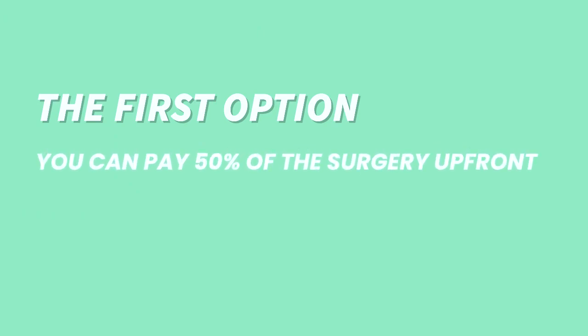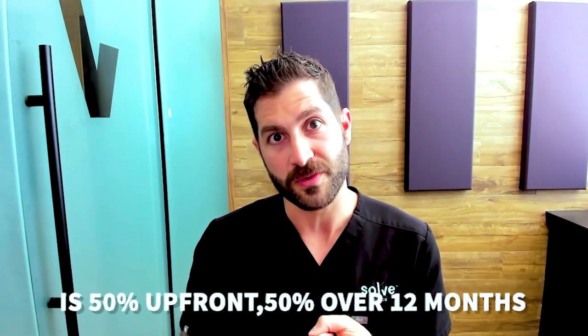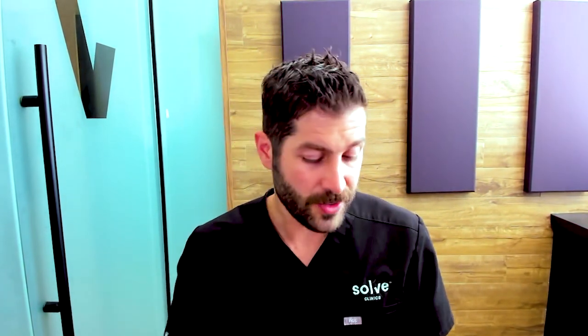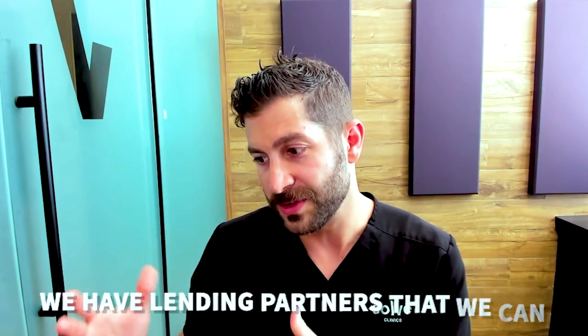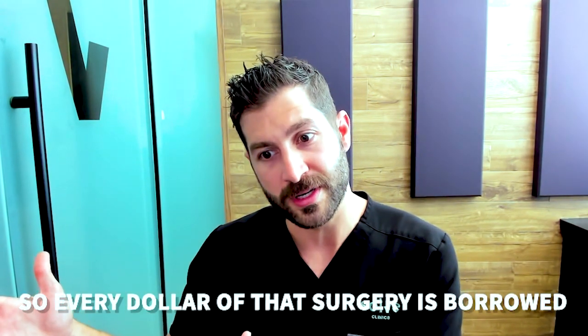One exciting thing about Solve is that we have multiple financing options we do internally. The first option is you can pay fifty percent of the surgery up front and then pay the remaining fifty percent over six months interest-free. The second option is fifty percent up front, fifty percent over twelve months, and we charge a small five percent interest. The third option is if you need to finance the entire surgery, we have lending partners we can put you through — so every dollar of that surgery is borrowed.